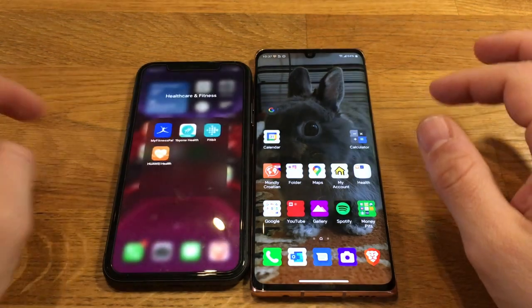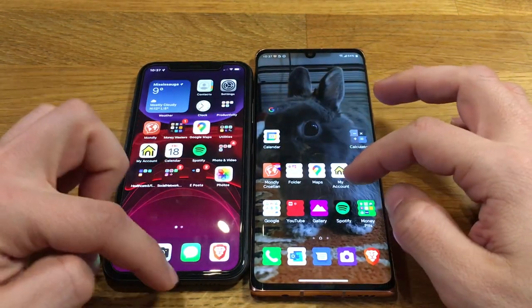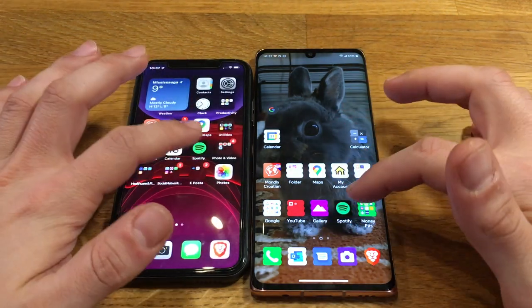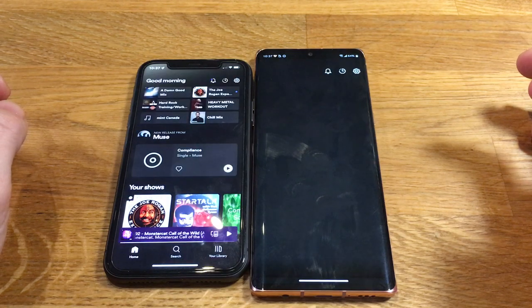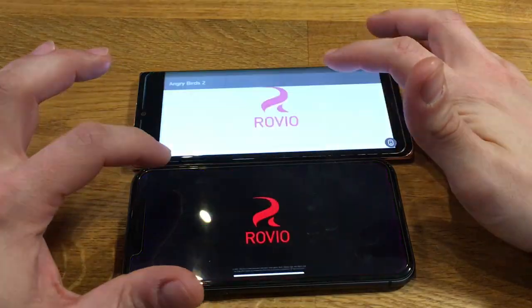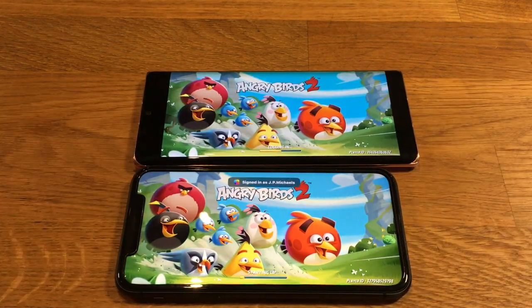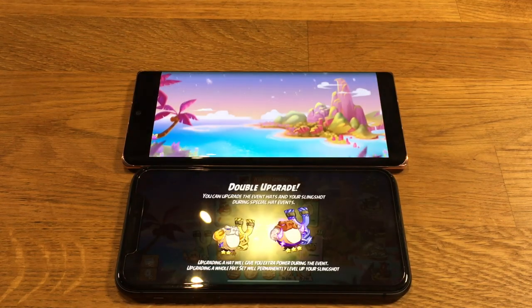Inside the Velvet, you have the Qualcomm Snapdragon 765G CPU, which is found in numerous phones from 2019 and 2020. It is efficient, but lacks the raw processing power you get with the A13 Bionic. The Velvet can handle games fairly well with very minimal lag or stutter, but will take some time to actually load the game in the first place. With that, I award 50 points to Apple.